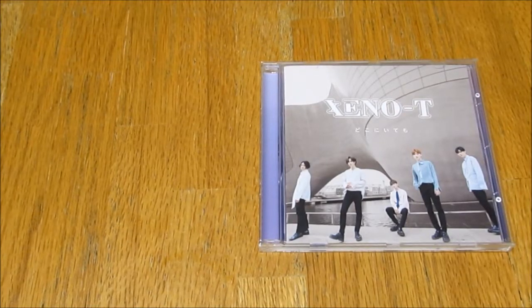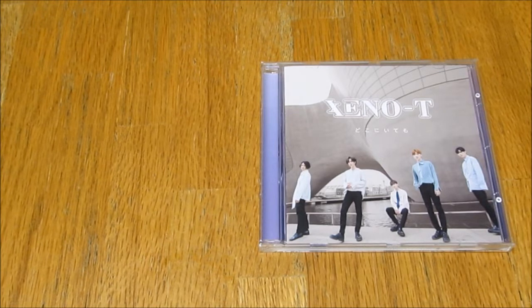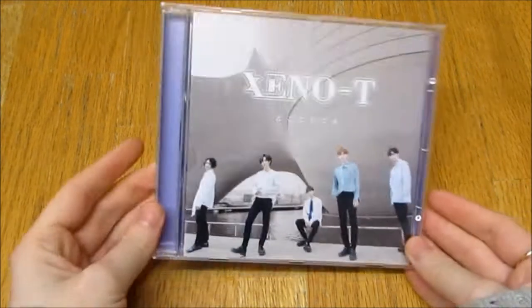Hello everybody, so today I am unboxing Jeno T's first Japanese single album, Doko ni Itemo. I'm very, very excited to have this. I've wanted this for the longest time.